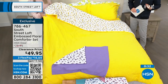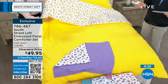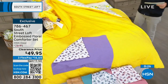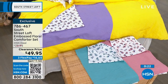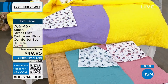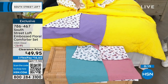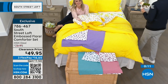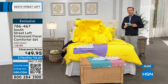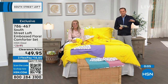We just sold out of the twin in yellow — congratulations if you got it. Available in twin, full/queen, or king. We're now down to fewer than a few dozen on all options — last chance! Item number 786-467. With today's special being a Sealy Posturepedic mattress, you could do a whole bedroom makeover starting from the ground up.